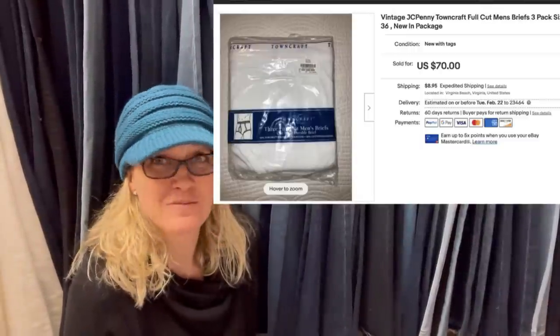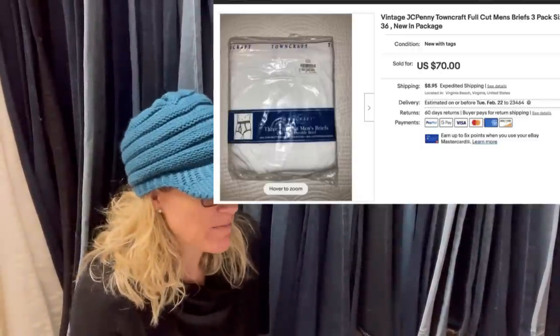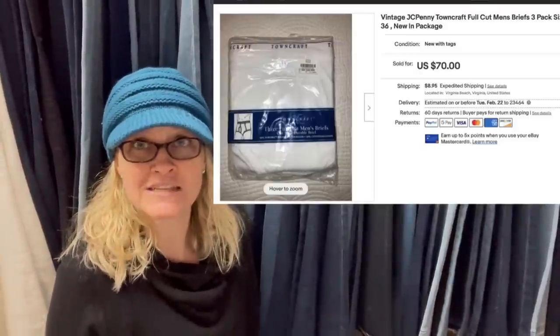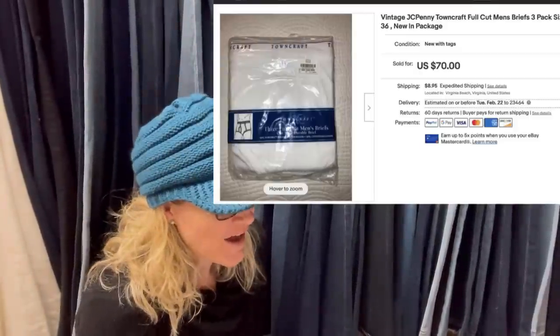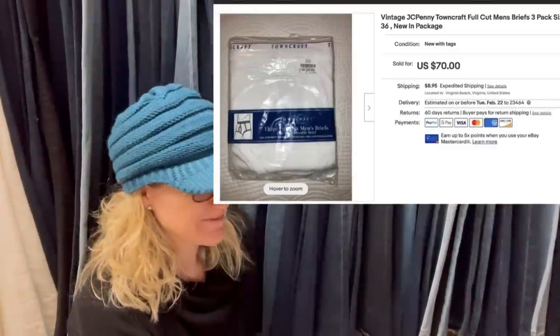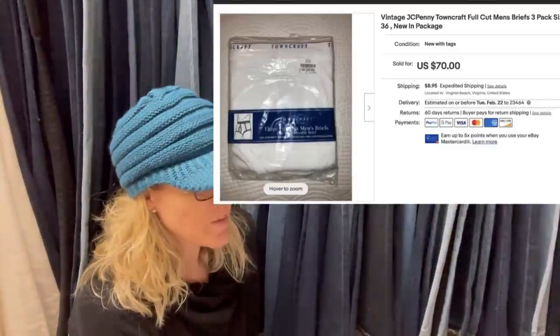I absolutely love these bolos — they crack me up with such a big return. You can usually find them at estate sales. These are vintage JCPenney Towncraft — not some fancy brand, just Towncraft — full-cut men's briefs, size 36, new in the package. Sold within hours.